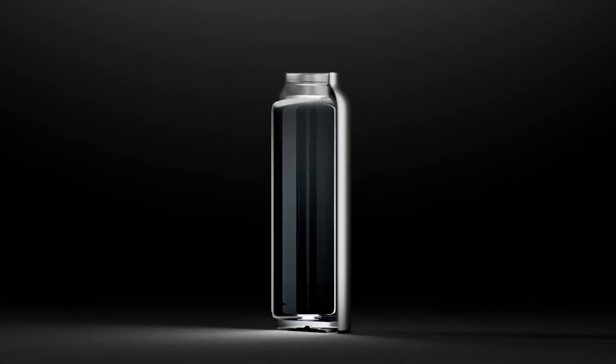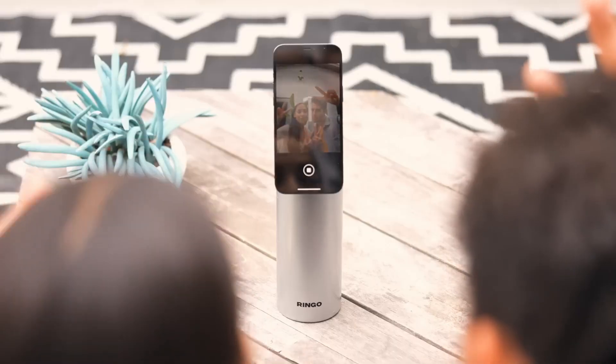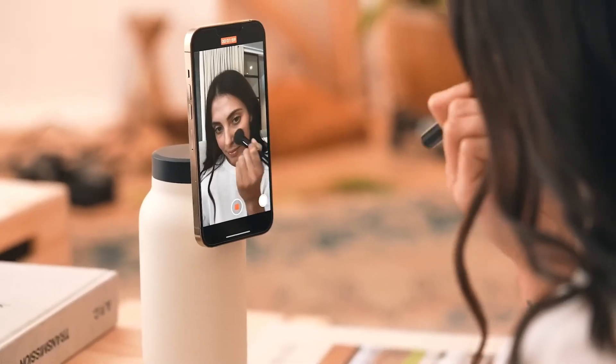Ringo's sleek and durable design makes it easy to take with you whether you're hiking, traveling, or just running errands around town. Because why buy a simple water bottle when you can get one that can also hold your phone?